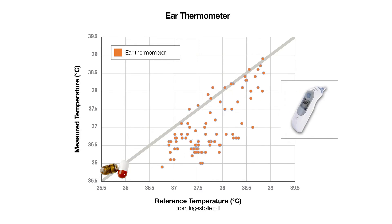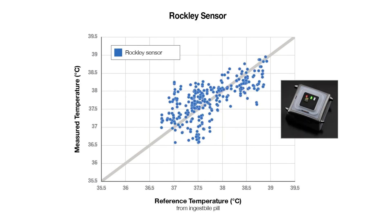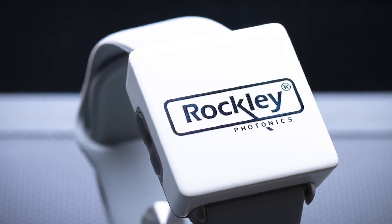Based on our studies, the temperature readings from the Rockley sensor show a closer correlation with reference readings than do other common thermometers. We're looking forward to sharing more about our future progress.